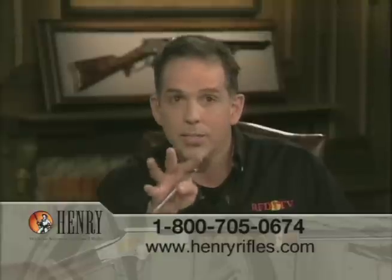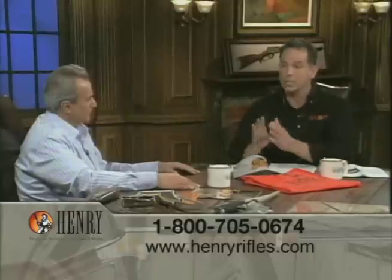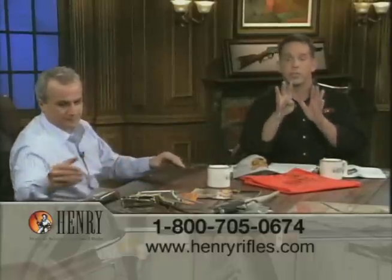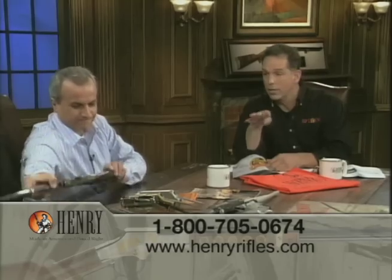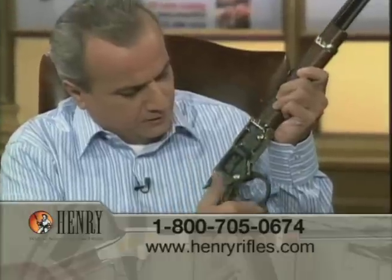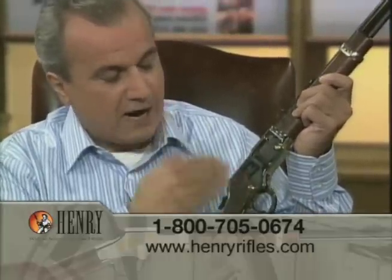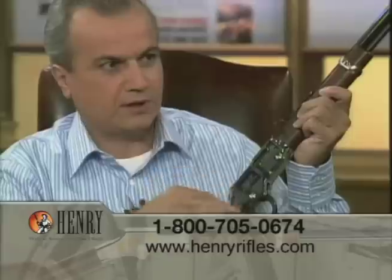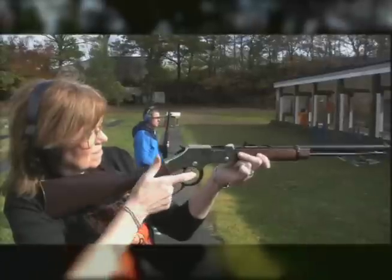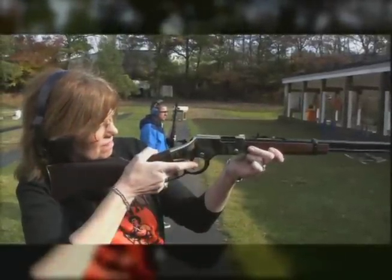This is an American classic made in the USA. The real signature on that gun is the smooth lever action. And if you don't know what lever action is — this is lever action, and it's inherently like this, meaning we don't have to sit there gunsmithing this. Henry is famous for having the slickest, smoothest action of any lever action on the market.